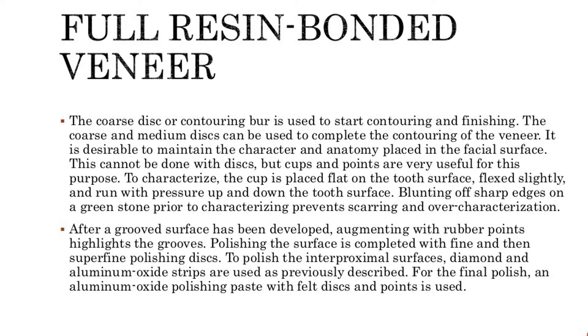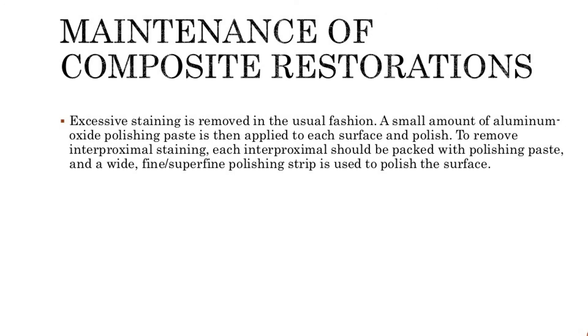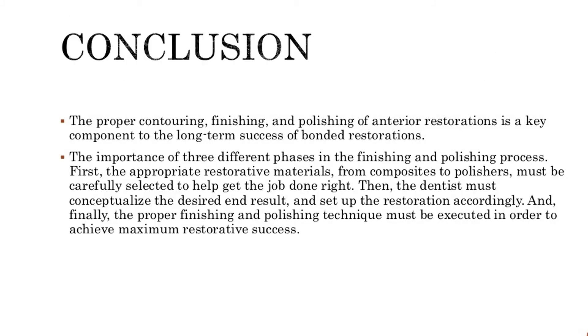After a grooved surface has been developed, augmenting with rubber points highlights the grooves. Polishing the surface is completed with fine and then superfine polishing discs. To polish the interproximal surfaces, diamond and aluminum oxide strips are used as previously described. For the final polish, an aluminum oxide polishing paste with felt discs and points is used. Excessive staining is removed in the usual fashion, and a small amount of aluminum oxide polishing paste is then applied to each surface and polished.